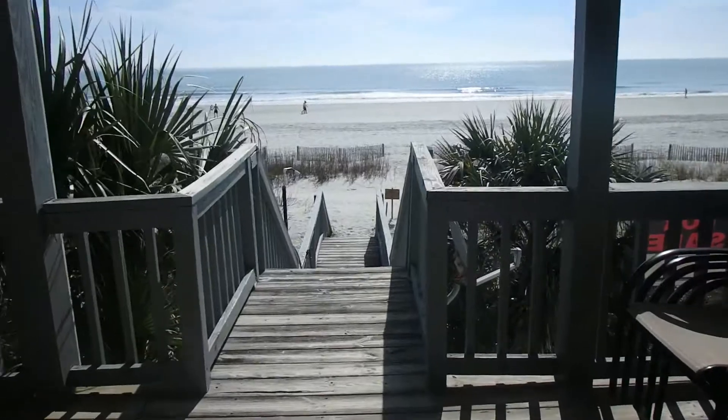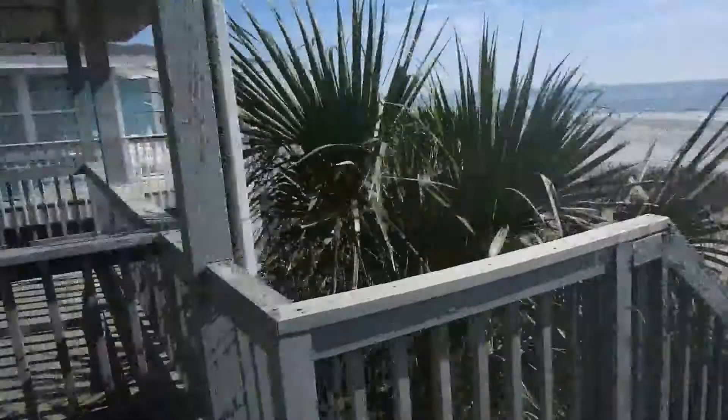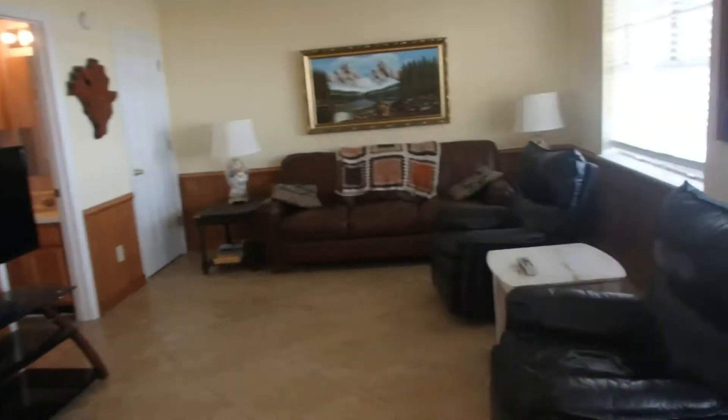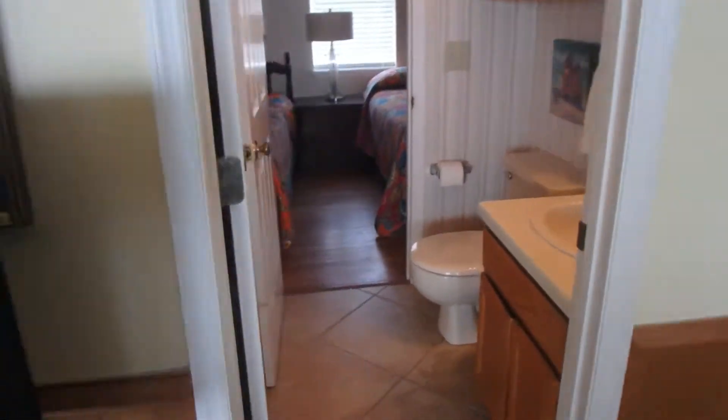Definitely needs some fresh paint for sure. This is the view. I'll be very quick — I'm afraid my battery is gonna die. I already took some pictures. Here's the bathroom.